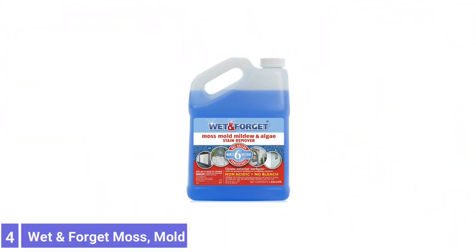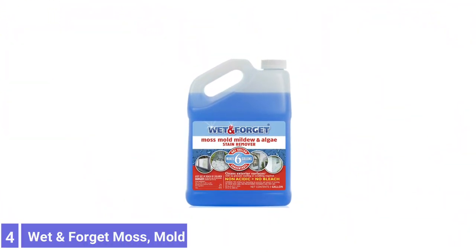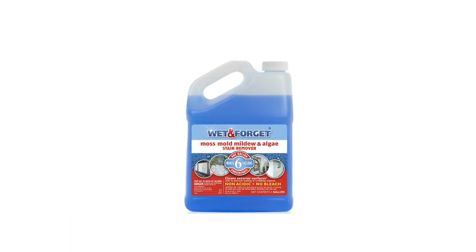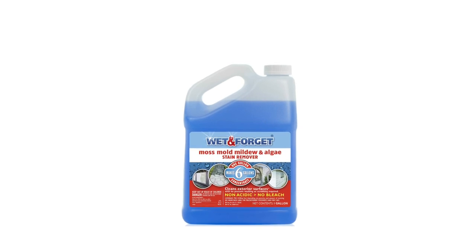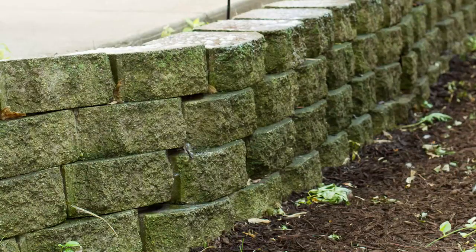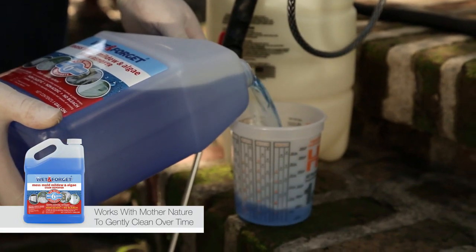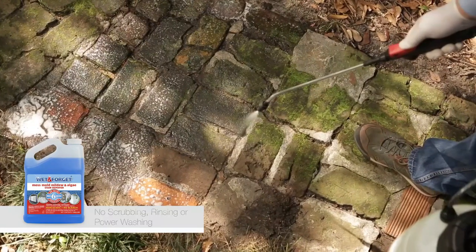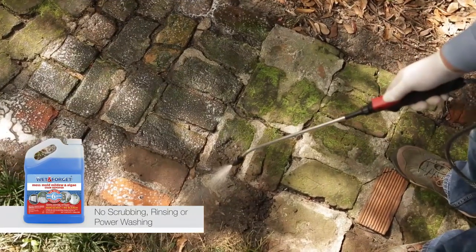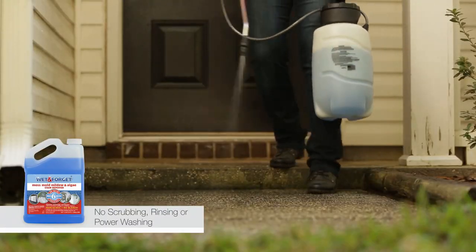Number 4: Wet & Forget Moss, Mold, Mildew, and Algae Stain Remover. The quicker you can clean your roof and move on to enjoying your free time, the better. Try this one-step process that will remove roof buildup, reactivating and washing contaminants from the surface each time it rains. After you spray your roof, you'll only need to reapply if you see new growth or stains reappearing.